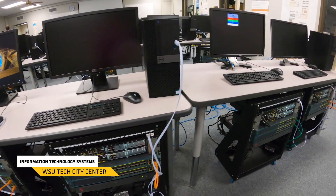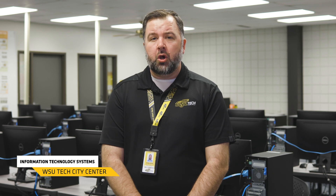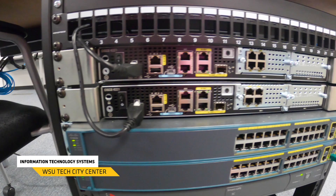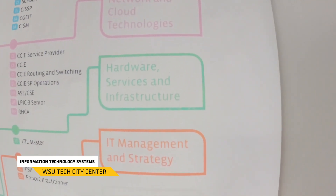This is our IT lab here at City Center and this is our information technologies program. The IT program has several different options for certificates or degrees that you can earn. Those are going to start out with some classes focused in hardware and software of the computer, and we're going to start out with our essential certification through CompTIA.